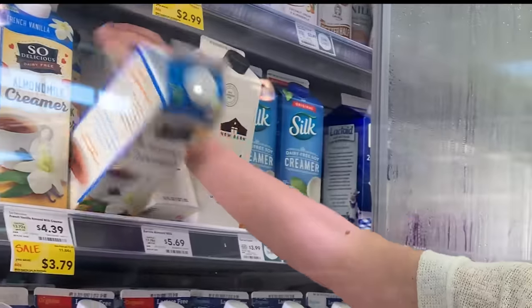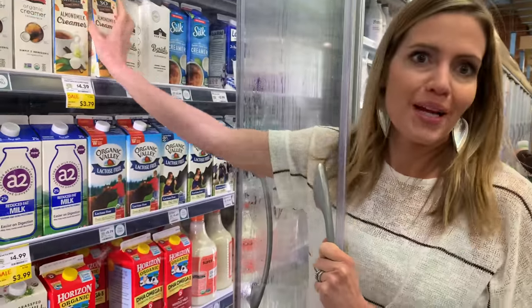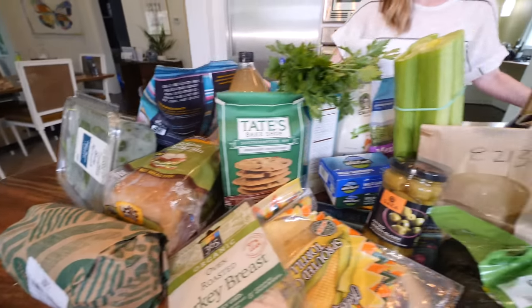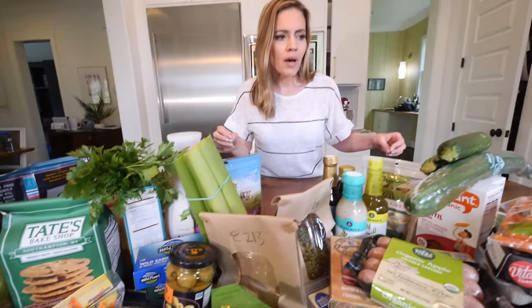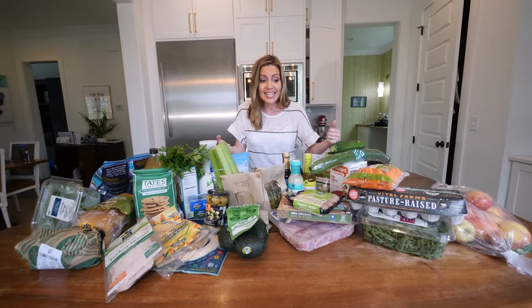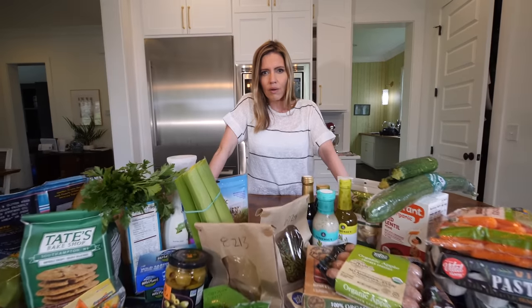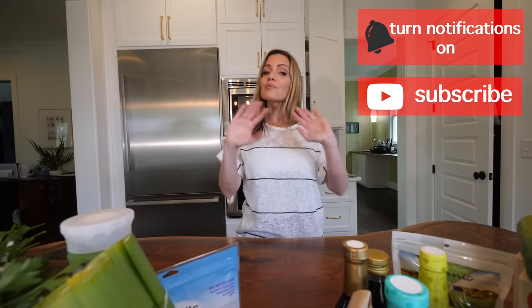I didn't go into a lot of the vegetables I bought because I get a lot of them from our local farmers market, which is amazing, so maybe I'll do a farmers market haul next time. But thanks for watching! Are there any products here that you know and love or hate? What are your favorites from your grocery store? What do you get from Costco? I need to learn what to get from Costco. Thanks for watching — subscribe please!